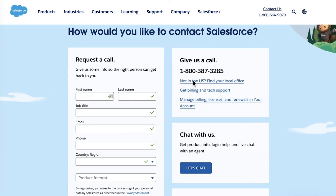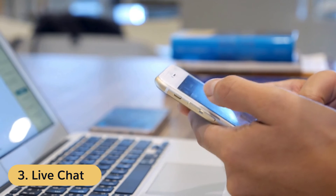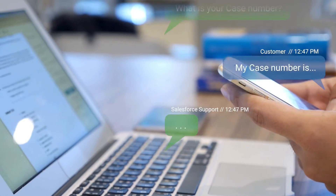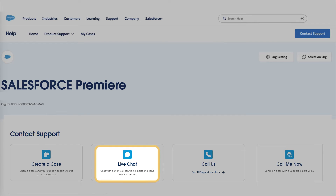You can find the phone support numbers and availability for your region on the Salesforce Help website. If you're a Premier or Signature customer, you can start a live chat session with a Salesforce support representative. Simply log in to Salesforce Help, select Contact Support, and then select Live Chat to connect with a support representative.